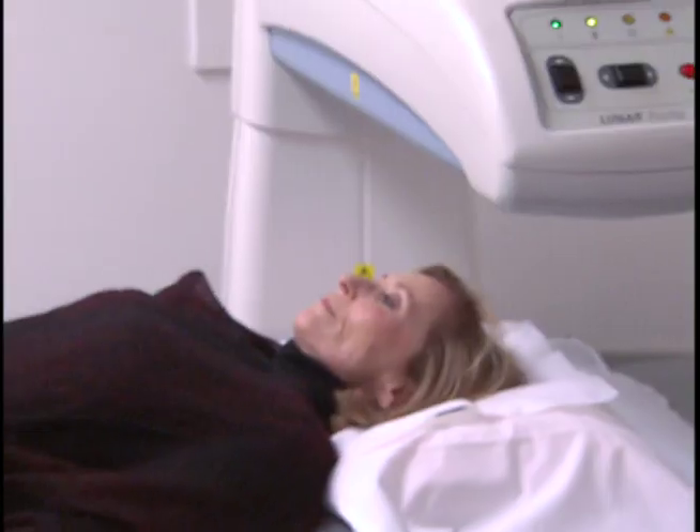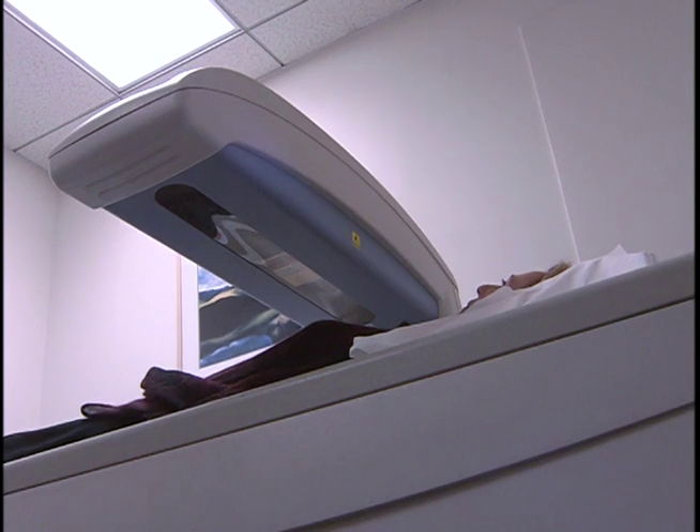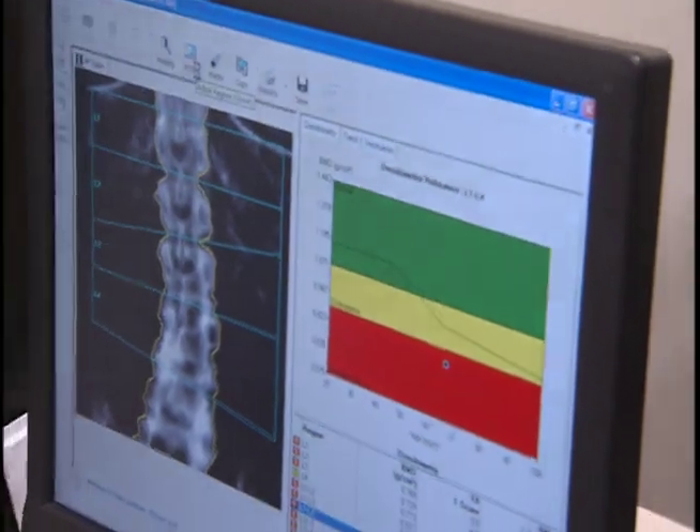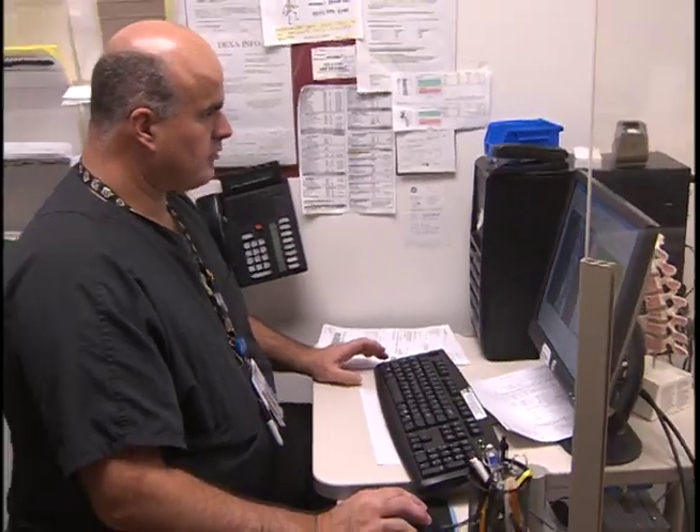The Healthy Bones Model of Care is based on the idea that you can identify the population at risk, start treatment on the appropriate patients, track those people over time, and then watch to see how the program is doing.